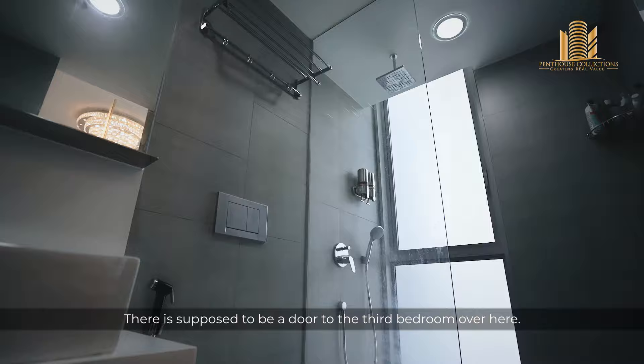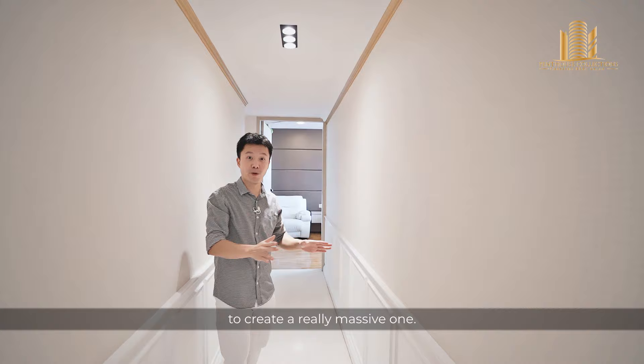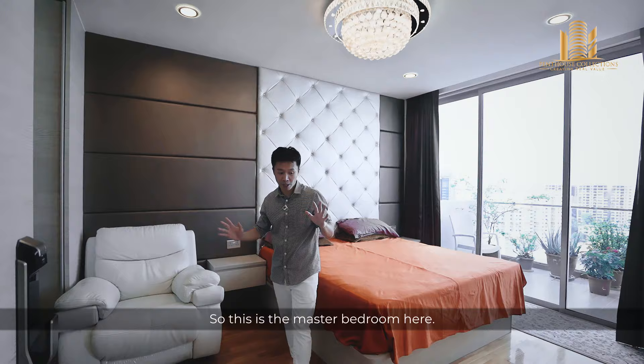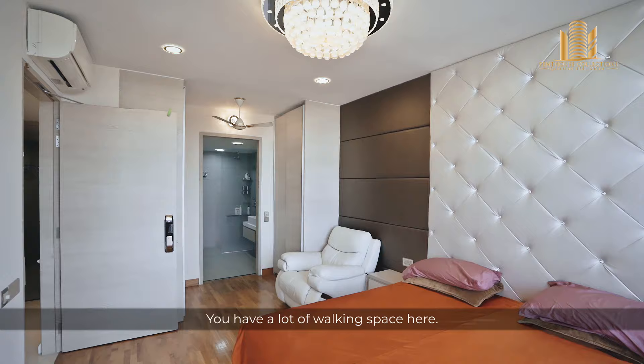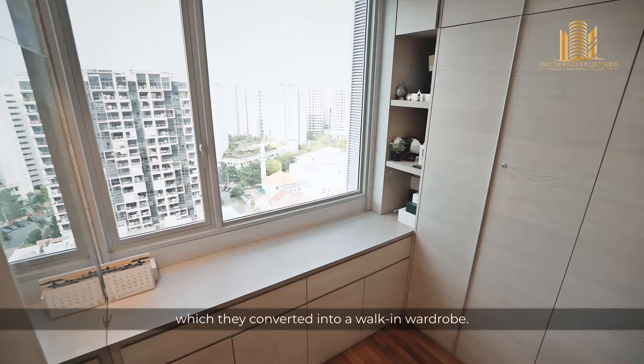There's supposed to be a door to the third bedroom over here, but you don't see it because the owner decided to combine the third bedroom with the master bedroom to create a really massive one. Along the end of the corridor, we have another common bathroom. The third bedroom has been converted into a walk-in wardrobe.